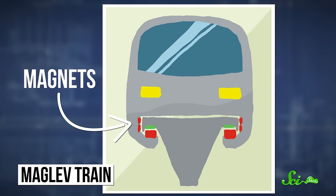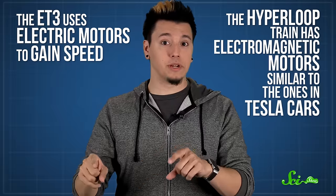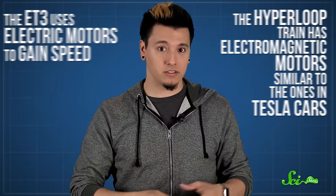A lot of these designs combine the idea of pneumatic tubes with magnetic levitation, using large magnets to make the train float above the track to reduce air resistance and friction. But these specific designs don't actually use air pressure to move the trains. Instead, the ET3 uses electric motors to gain speed, and the Hyperloop train has electromagnetic motors similar to the ones in Tesla cars. So we don't really send letters by pneumatic tubes anymore, and we're probably not going to live the futuristic cartoon dream and fly above cities in them. But maybe someday we'll be sending humans cross-country by tube, in super-fast trains.